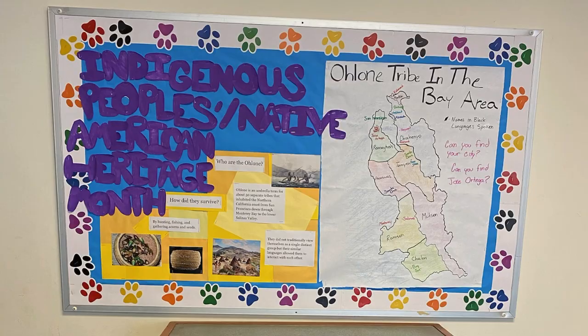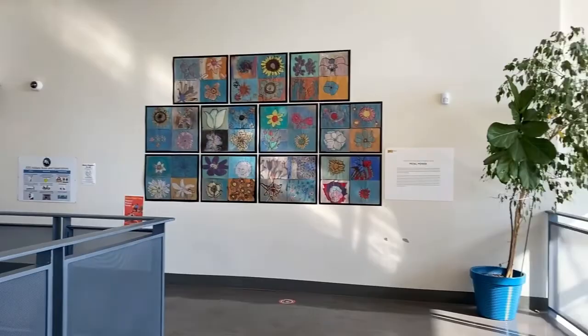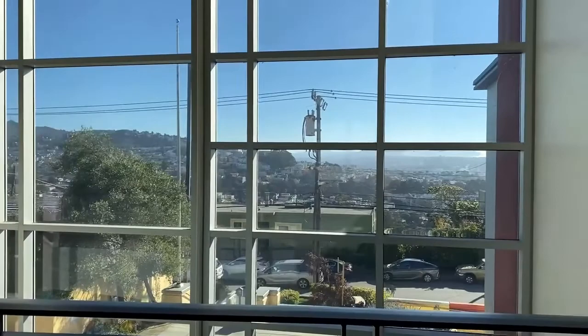Next let's head through the atrium, which is a newly renovated portion of our school and helps to connect multiple teaching areas by one unifying and light-filled space. Students learn about and illustrate local San Francisco landmarks, which you can see displayed prominently on the atrium walls.